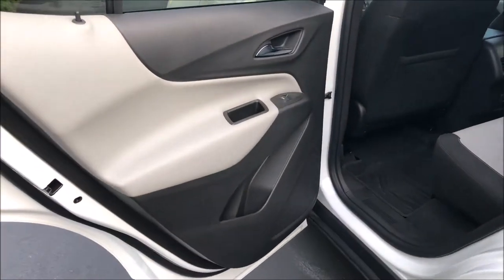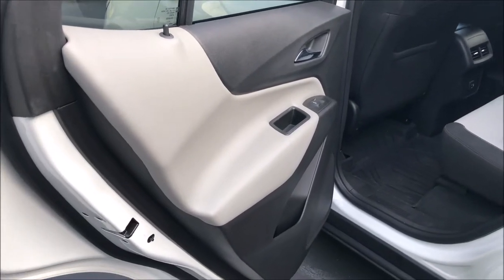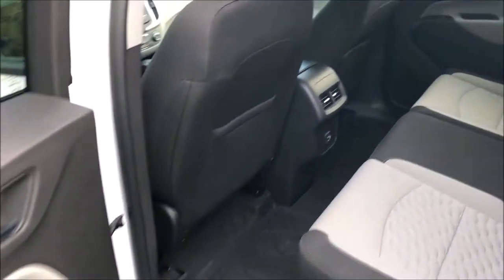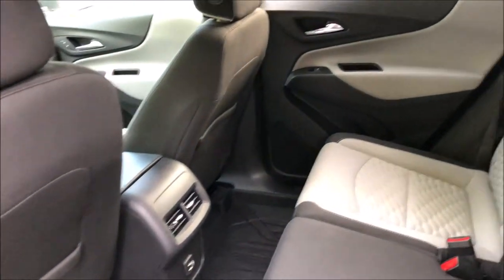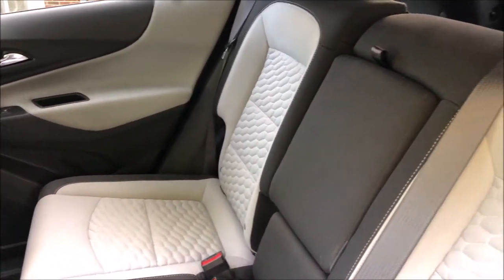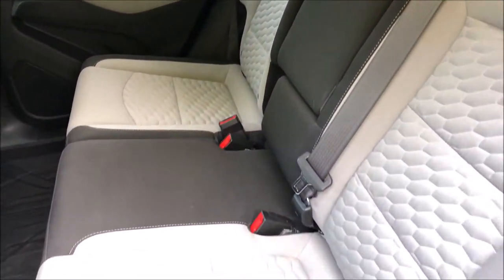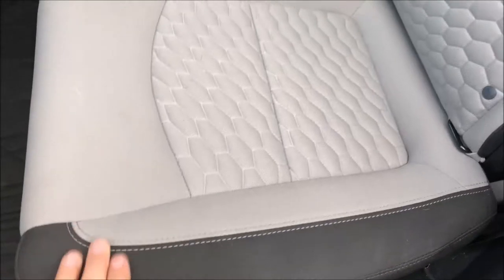Moving on to the interior, we'll start in the back. I think GM is doing a better job these days with a lot of their stuff. Nothing inside is particularly exciting or new, but it isn't 10, 15, or even 20 years out of date. Pretty decent, spacious rear seat. It's just a cloth interior, which is fine.